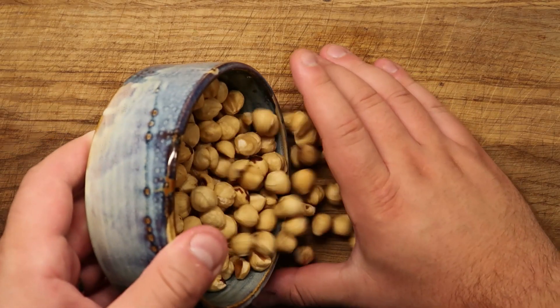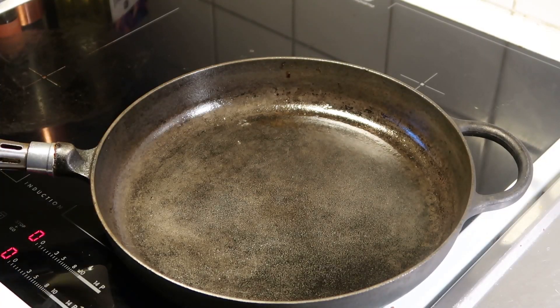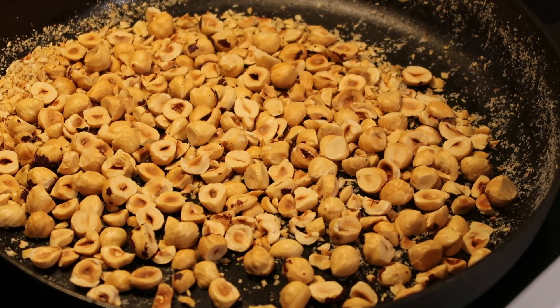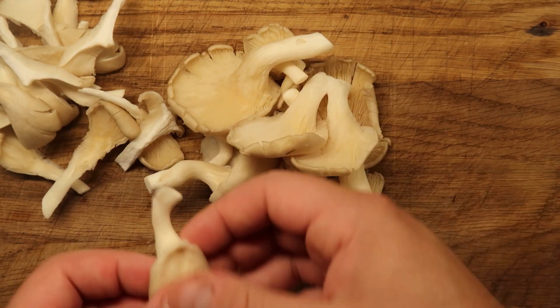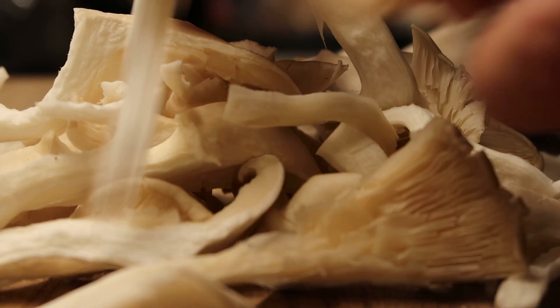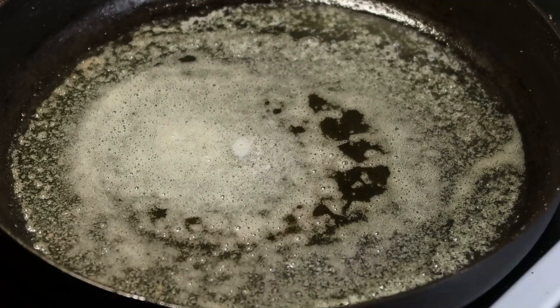Meanwhile, back on the cutting board, I'm gonna chop up some hazelnuts and toast them at a low to medium heat. I bought a variety of mushrooms just for fun — you can buy your favorites or, like me, the ones on sale. Mushroom is great because it gives all dishes a nice depth. With the hazelnuts roasted and the cabbages in the oven, and all the veggies cut, sliced and marinated, it's time to fry off the mushrooms in some butter.